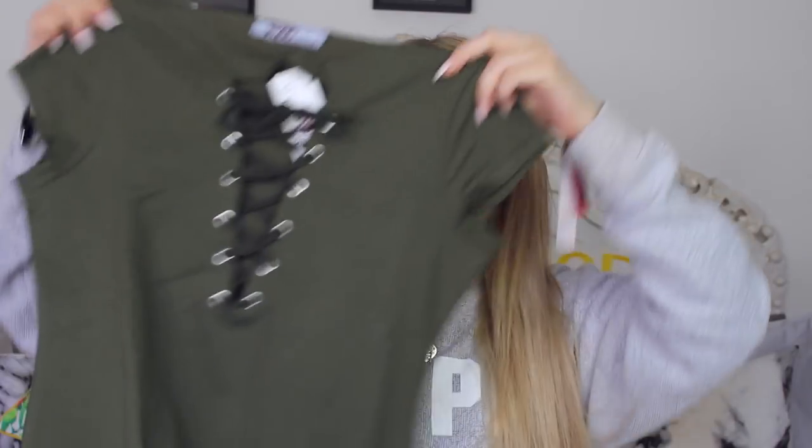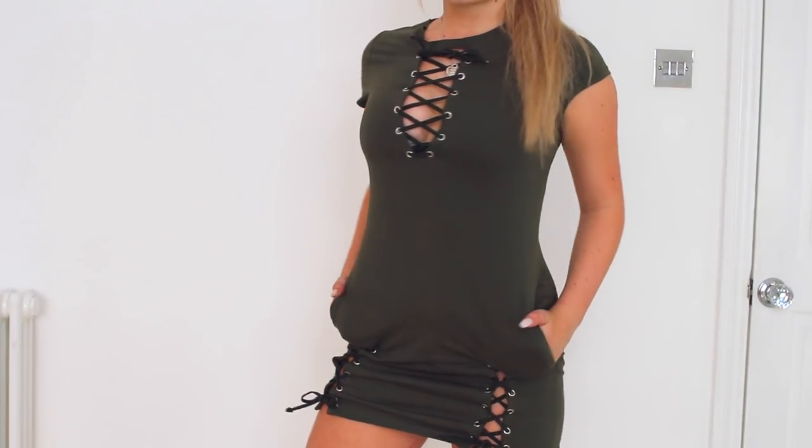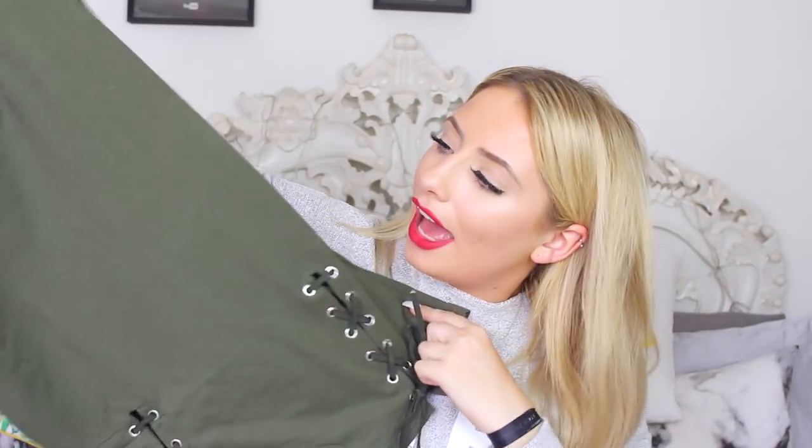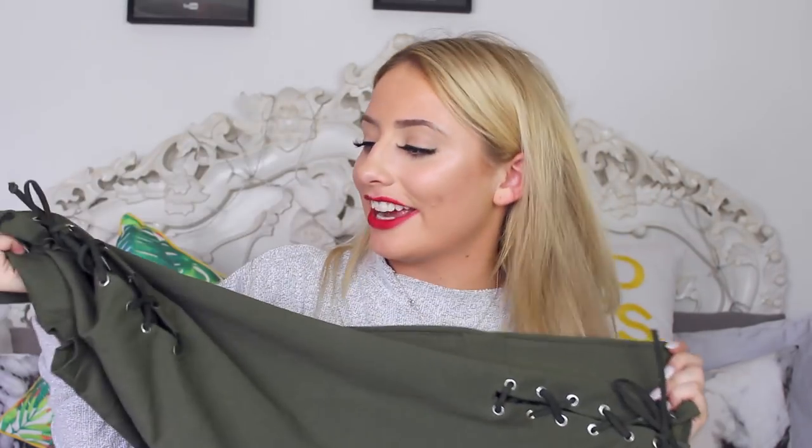Next up is actually one of my favourite things that I bought in this entire haul — it's so cool. It's a khaki mini dress with a lot of detailing. It has cross lace going down the front and also at the bottom, which I think is so cool. I love the colour khaki green and I really like the choker neck as well. When I saw it in a shift dress format I thought that's definitely a must. I'll be wearing this in summer and winter.